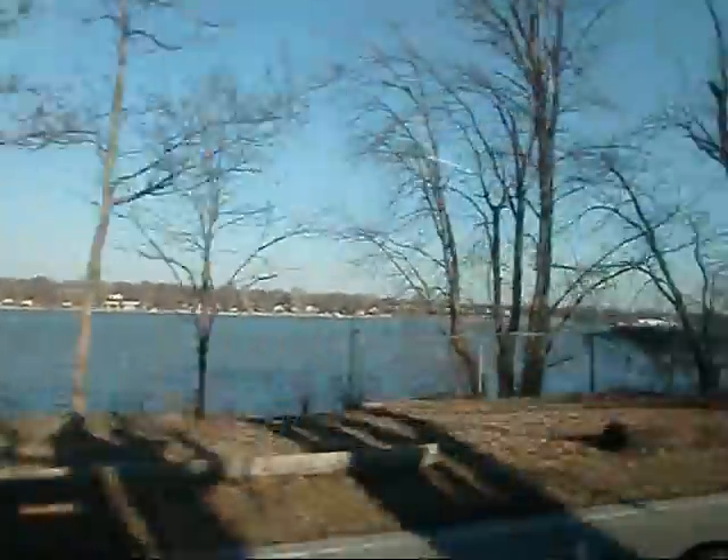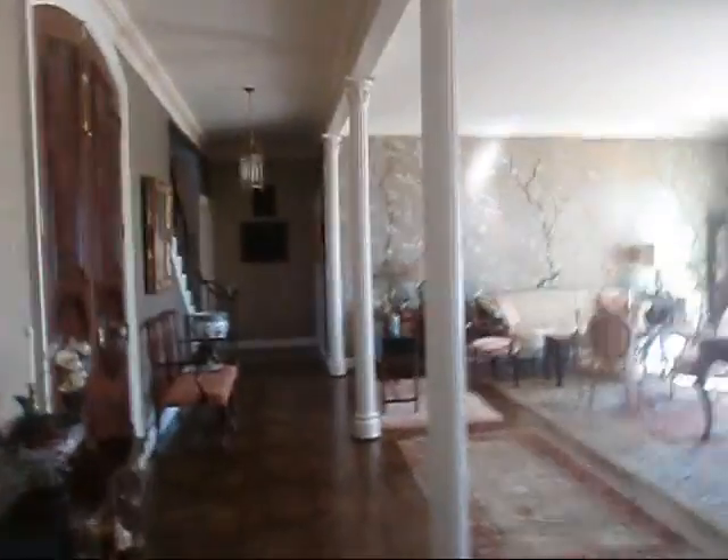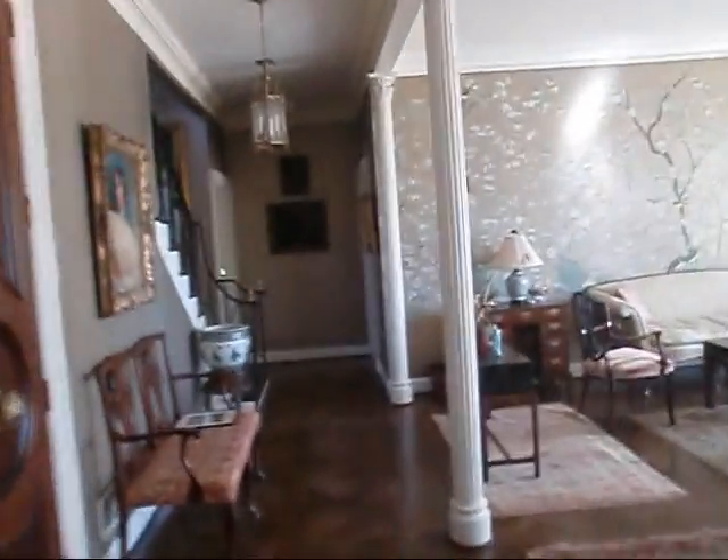I'm gonna try to get some footage over here — I'll try if I can. Y'all might get a kick out of this — check out the river. It's really cold coming off that wind off the river right there. Okay y'all, we're down here at this York unit.